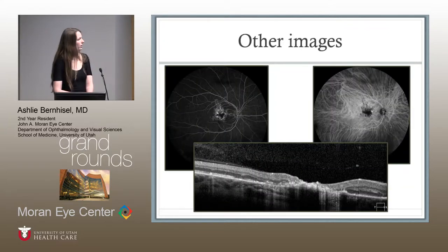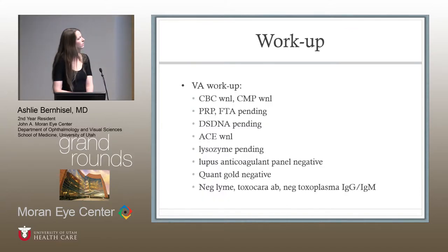On autofluorescence, there was hypoautofluorescence and some streaks of hyperautofluorescence in the right eye; the left eye was completely normal. On OCT, there were areas where the IS/OS junction was lost, more in the periphery of the macula than the fovea, with loss of all the retinal layers. A similar workup was done for this young woman, and everything came back negative.